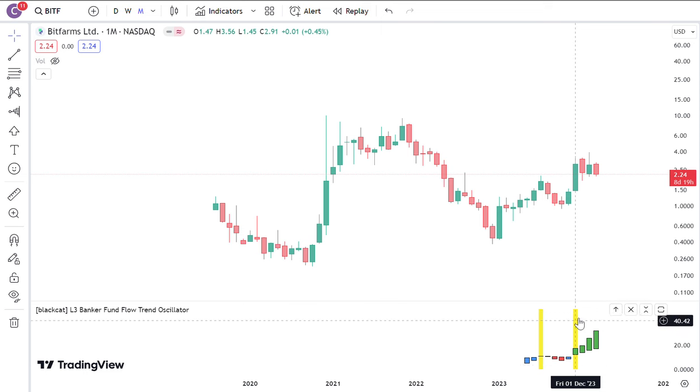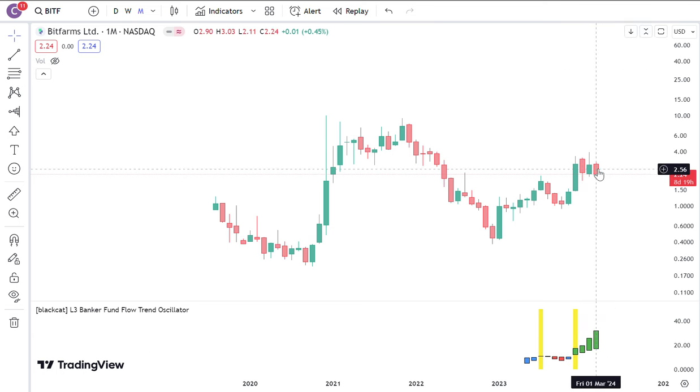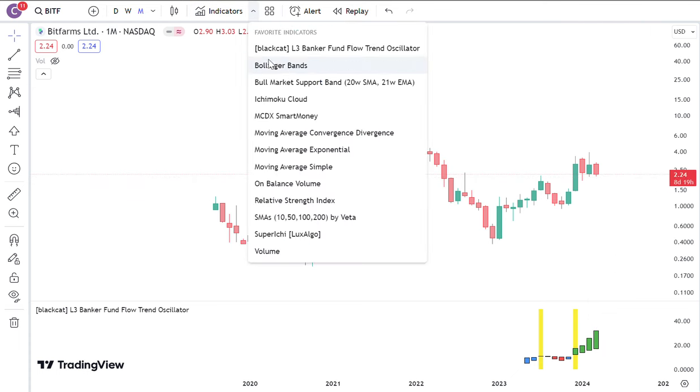It did have a buy signal just back in December, showing you that there's a trend change in terms of the inflows. Looking like long-term bullish, although short term it can go down.